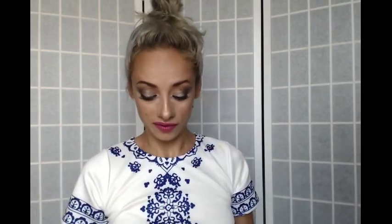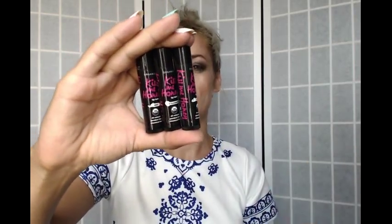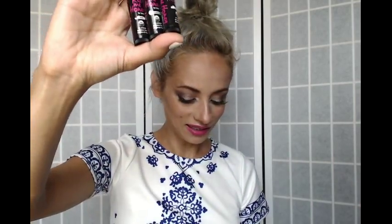I won another giveaway on Instagram and got three organic lip balms from Kiss Me Honey — coconut, strawberry, and mint. I'm loving each one of them; they smell great and work great. They're even USDA approved, so that's a plus.